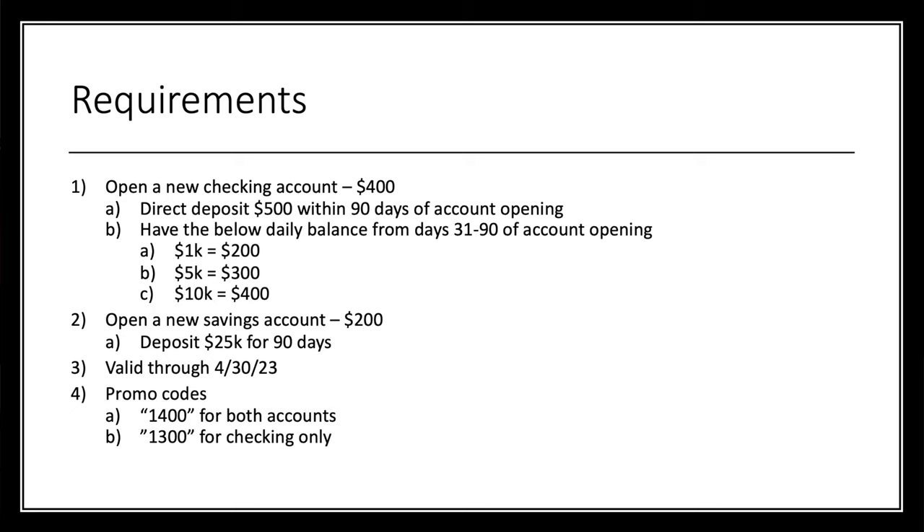In addition, you can also open a new savings account — you can do these combined or one or the other. The savings account will net you $200 if you deposit $25,000 for 90 days. This offer is valid through April 30th of this year. For promo codes: if you want both accounts, use code 1400; if you just want checking, use 1300. I didn't see a promo code for savings only, and honestly, doing the savings account by itself doesn't make a lot of sense given the high capital requirement and the low payout.